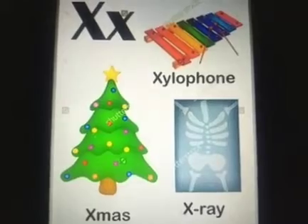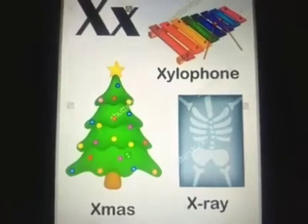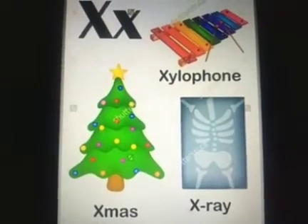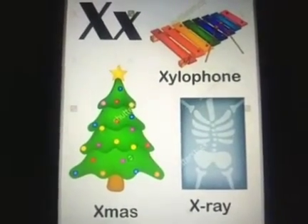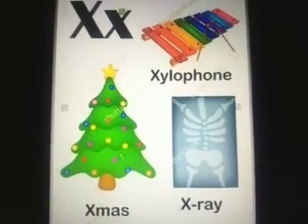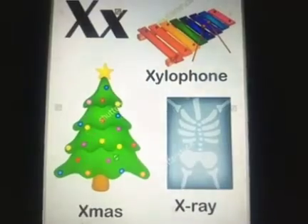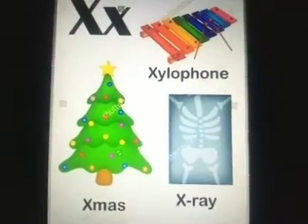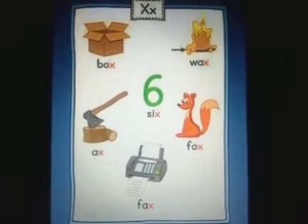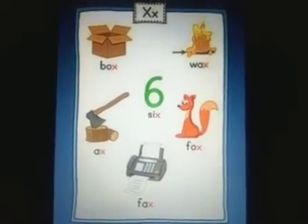Now I'll show you some more pictures in which the objects or animals end with the sound X. It's more common that objects or animals will end with the sound X, so the X sound mostly comes at the end of the word. Very few words have the X sound at the beginning — mostly it comes at the end.